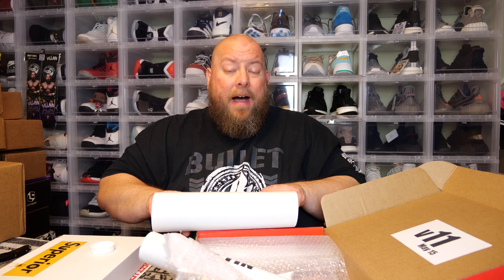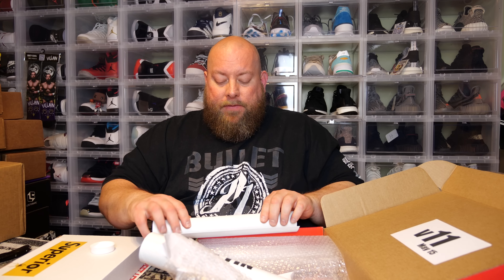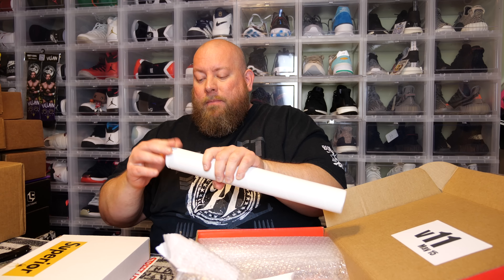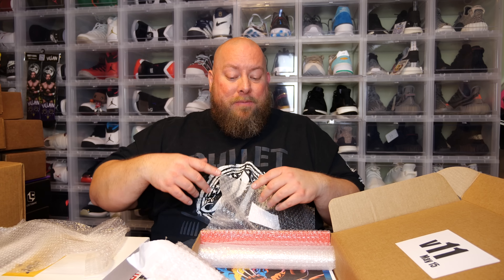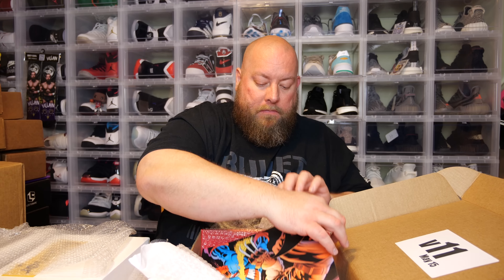A lot of the stuff you see on this YouTube channel, even like mystery boxes, I will sell on my eBay store. So if anything from this video you'd like to purchase, if I decide to sell it, it'll be in my eBay store — there's always a direct link below in my video description. We actually have two more art prints in here.